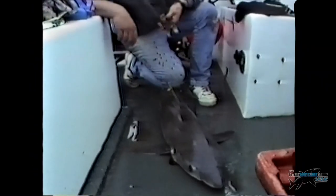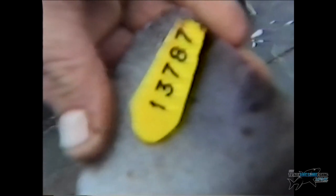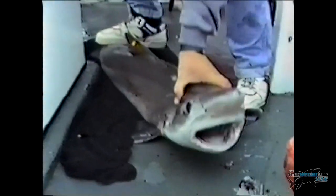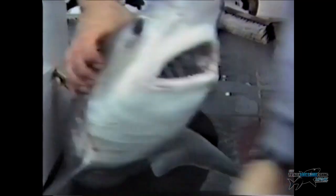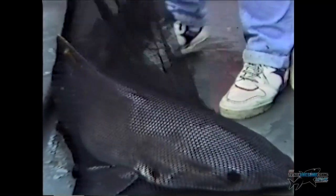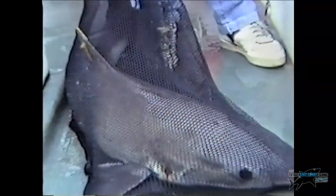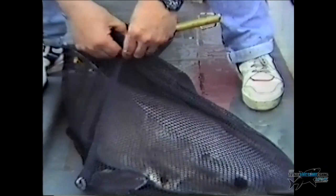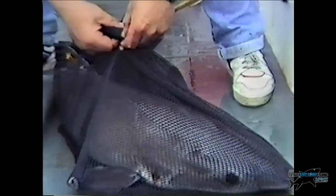This fish is tagged — number 13787 — for anybody who wants to look it up and see if it's been recaptured. Sometimes they're caught up to 2,000 miles away. I have one that was tagged in North Devon and was actually caught off the coast of Spain — can you believe that distance? Is this net strong enough? Yeah, we'll ball it all up and then put the scales in.